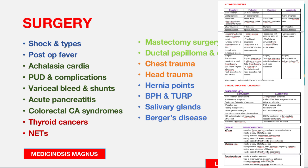Also important in Surgery: acute pancreatitis, colorectal cancer syndromes, thyroid cancers, neuroendocrine tumors, mastectomy surgeries, ductal papilloma and duct ectasia, chest trauma, and head trauma.